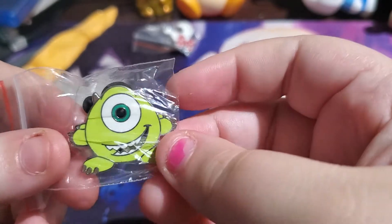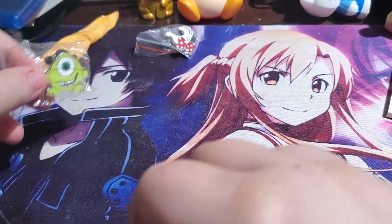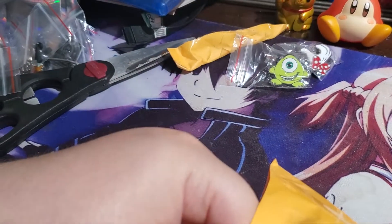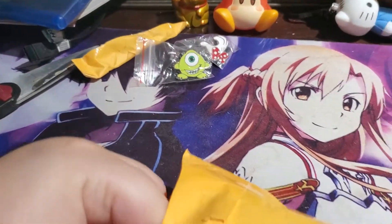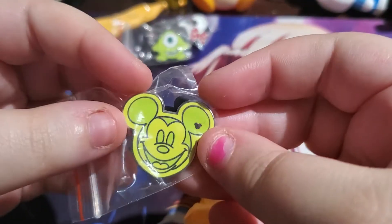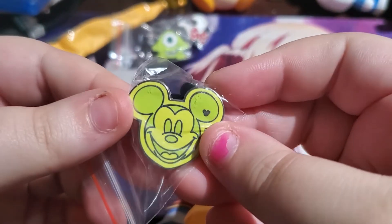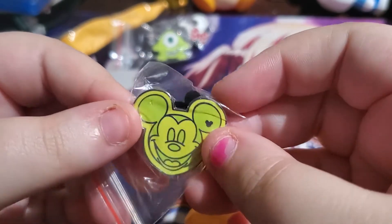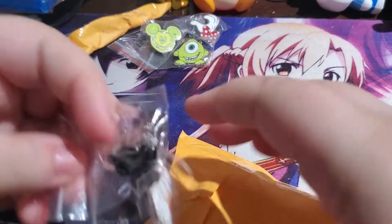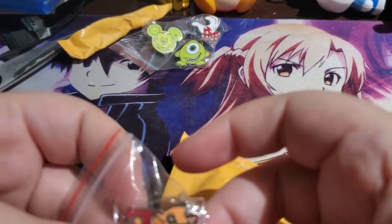Oh, we got Mike Wazowski! That's really cute — I love Monsters, Inc., that's so cute. I like that one. I'm separating them: some over here and some over there. Next we have a lime green Mickey — like a lime Mickey bar. That's cute, I like that one.